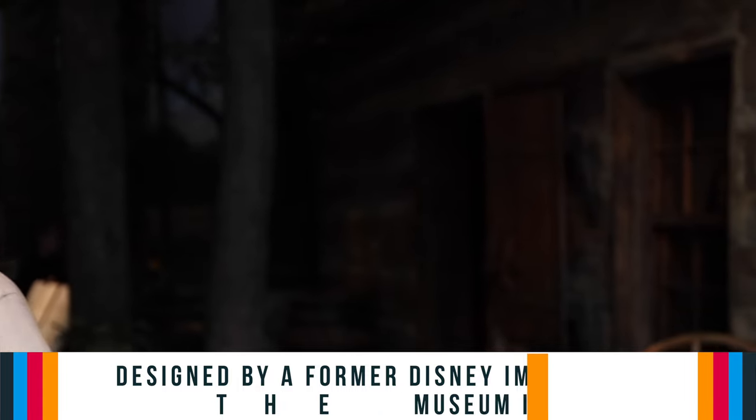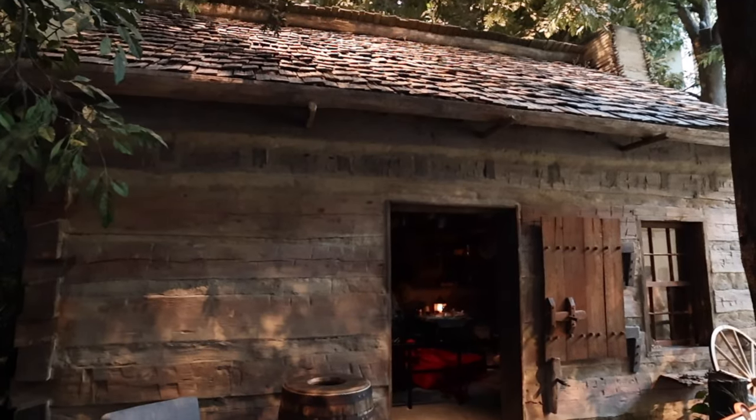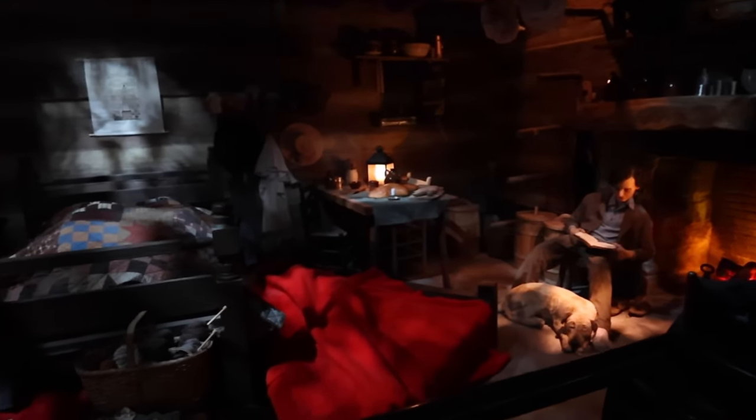This museum is pretty awesome and it depicts Lincoln's early years and then Lincoln in the White House, so you have two stories to tell. This is the log cabin in Indiana in June of 1818. He's born in Kentucky — born at Knob Creek — and then they move. His brother dies in infancy in 1812.